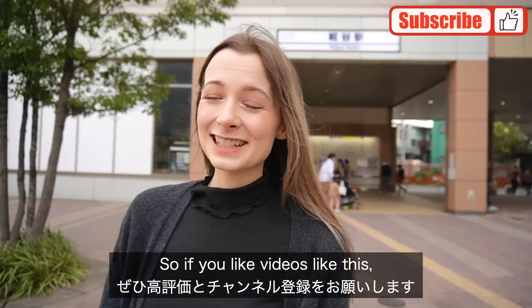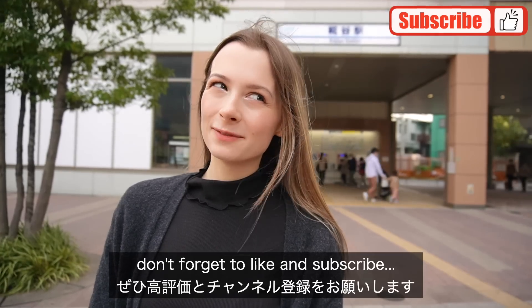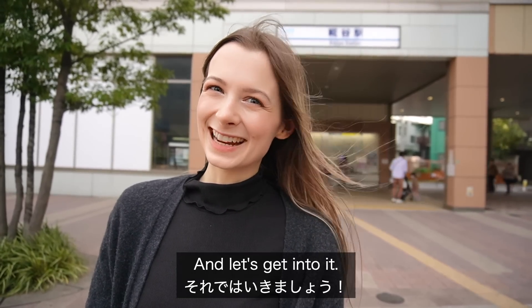If you like videos like this, don't forget to like and subscribe, and let's get into it.